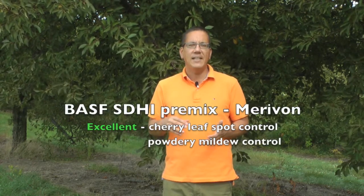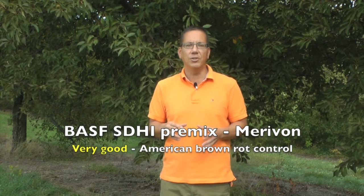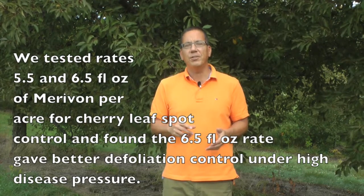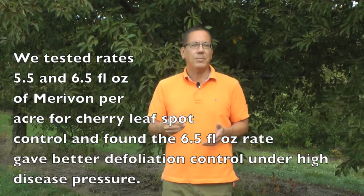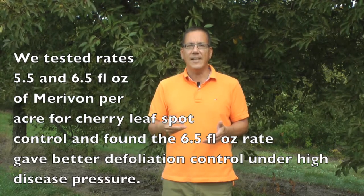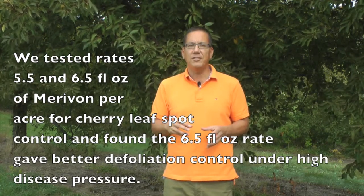There is a two-spray-per-season limit for use of Luna Sensation, again for fungicide resistance management. I also rate the premix Marivon from BASF as an excellent fungicide for cherry leaf spot and powdery mildew control, and as a very good fungicide for brown rot control on fruit. The label range for Marivon is 4 to 6.7 fluid ounces per acre. We've tested rates of 5.5 and 6.5 fluid ounces per acre for cherry leaf spot control, and under high disease pressure, we did detect a difference — at the 6.5 fluid ounce rate we saw decreased defoliation from cherry leaf spot infection.